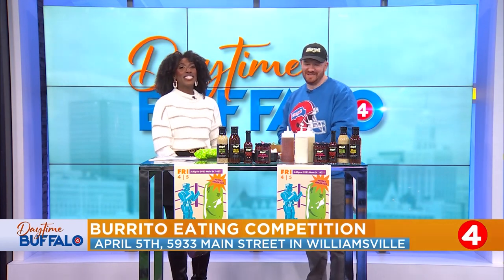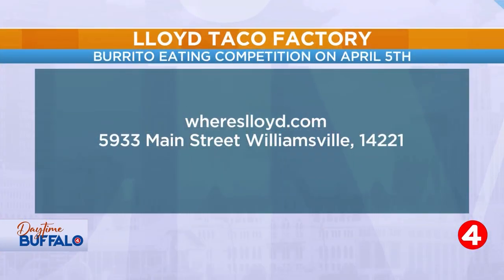You can see everything Lloyd Taco Factory has to offer on their menu by visiting whereslloyd.com. Be sure to stop by their Williamsville location tomorrow for that burrito eating competition. Thanks again for coming in, Pat. Yeah, thank you, appreciate it.